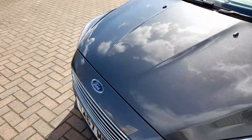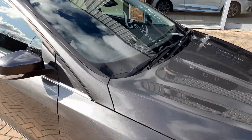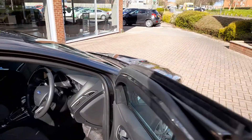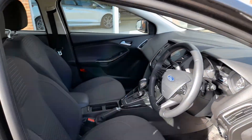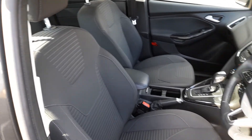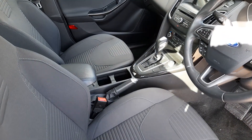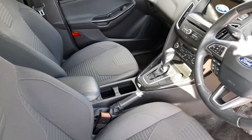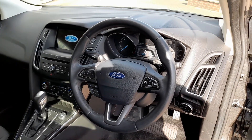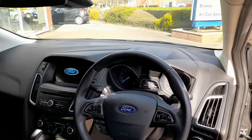As you can see, it is really a nice tidy example of this popular family hatchback. Being the Titanium, this one is fitted with cloth interior. You have manual adjustment on the driver's seat and the seats are in virtually as new condition. There's a multi-function steering wheel with voice activation, Bluetooth connectivity, and a large 9-inch touchscreen in the centre.